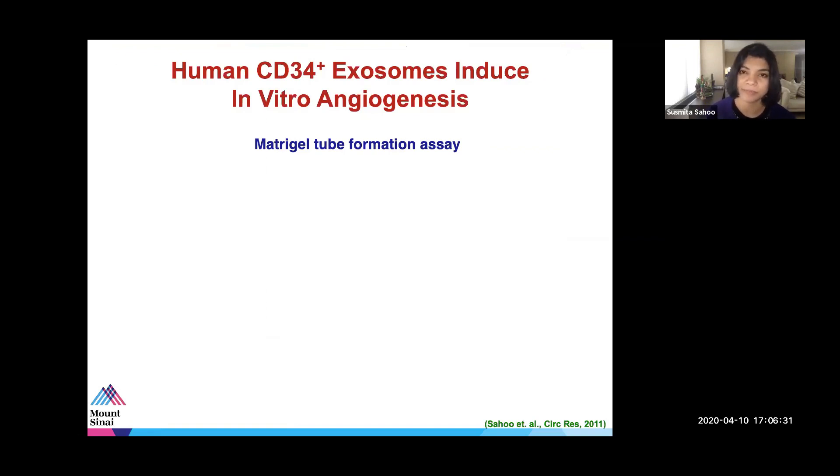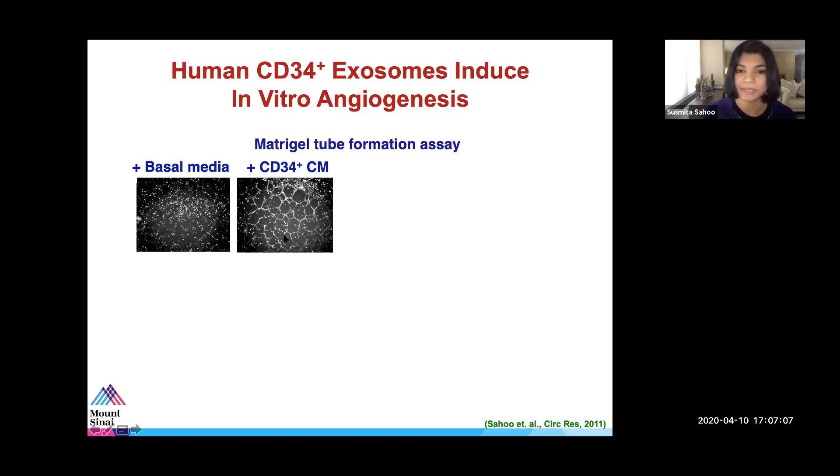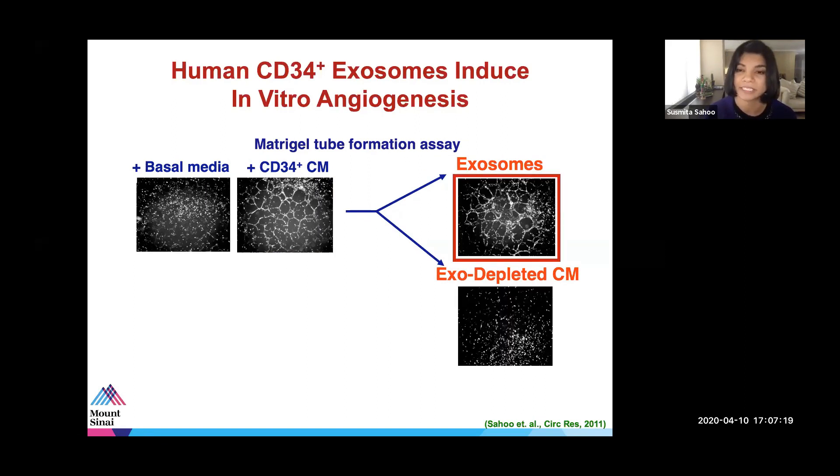We isolated exosomes from human stem cells obtained from patients after apheresis and G-CSF mobilization to study their function. These experiments were done more than 10 years ago. We took the total conditioned media of stem cells — thought to function by paracrine mechanism — and performed a simple HUVEC tube formation assay on Matrigel. The conditioned media formed tubes indicating angiogenic properties. When we separated it into exosomes and exosome-depleted fractions, fascinatingly, only the exosome fraction retained the angiogenic function.